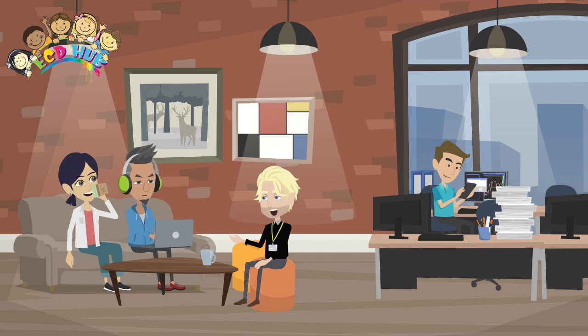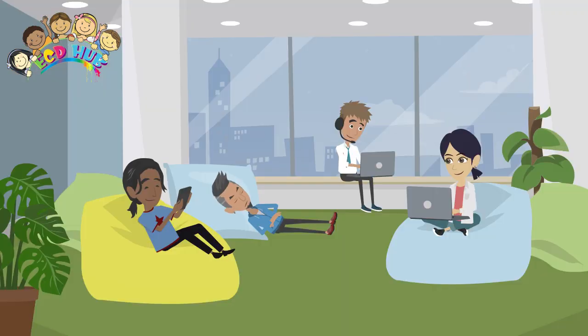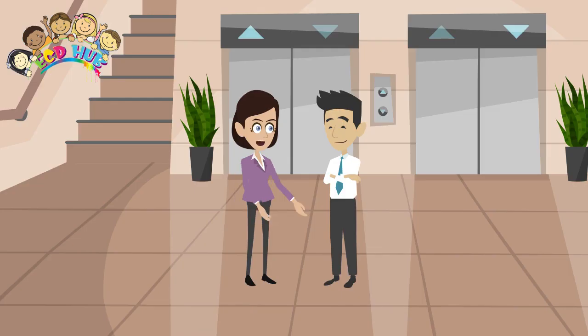Some people may need a very quiet area to work, for example if they need to concentrate, and could be put in a separate area away from noisy people and equipment. Other people may need to work creatively in teams, and would be better off in a relaxed, open plan area.